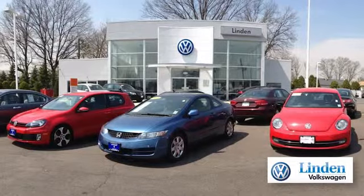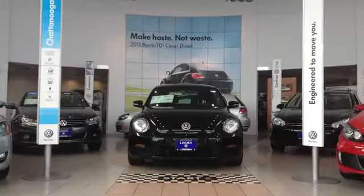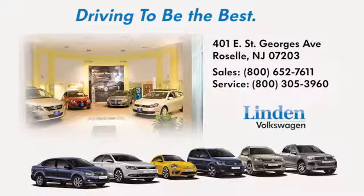Linden Volkswagen. We offer a large selection of all of the newest Volkswagen models. Call, click, or stop in today. We're conveniently located at 401 East St. George's Avenue in Roselle, New Jersey.